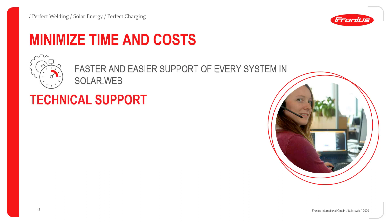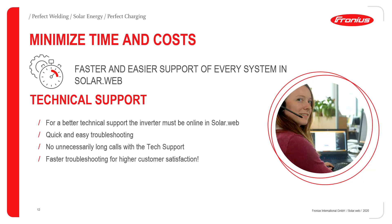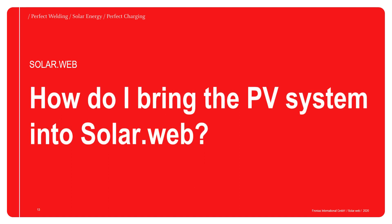Last but not least, I'd like to talk about time and cost savings with the Fronius SolarWeb. Every system that is online in the Fronius SolarWeb can be better supported by our technical support. This enables quick and easy troubleshooting without unnecessarily long phone calls with technical support, and of course quick and easy troubleshooting always leads to a satisfied customer — and that's what we all want.